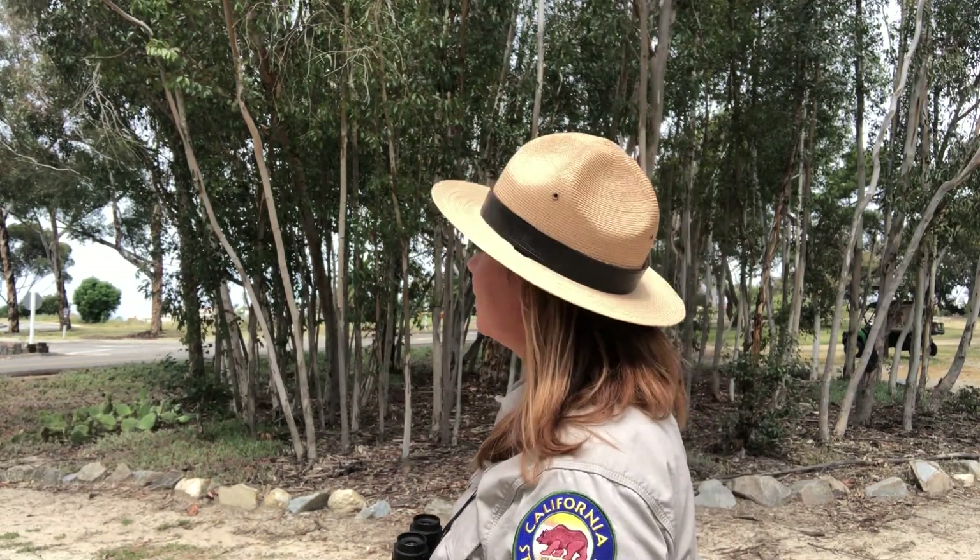Today I'd like to talk to you a little bit about the monarch butterfly. San Clemente State Beach is a site where the monarch butterflies roost in these eucalyptus trees, like the ones behind me, on their way to their overwintering sites up in central California.